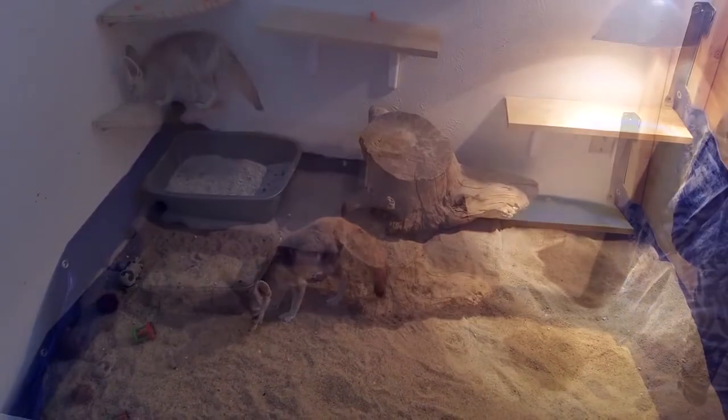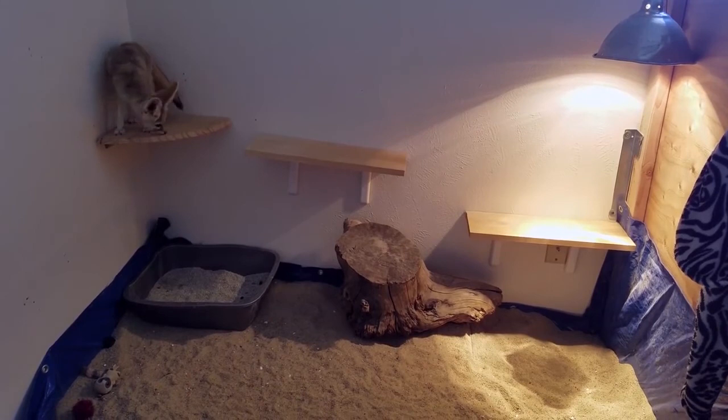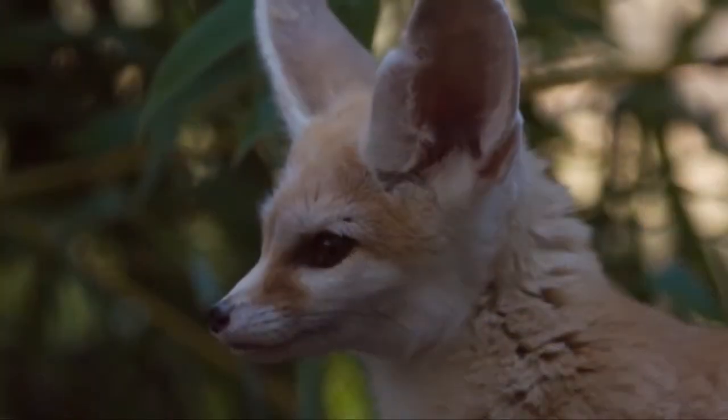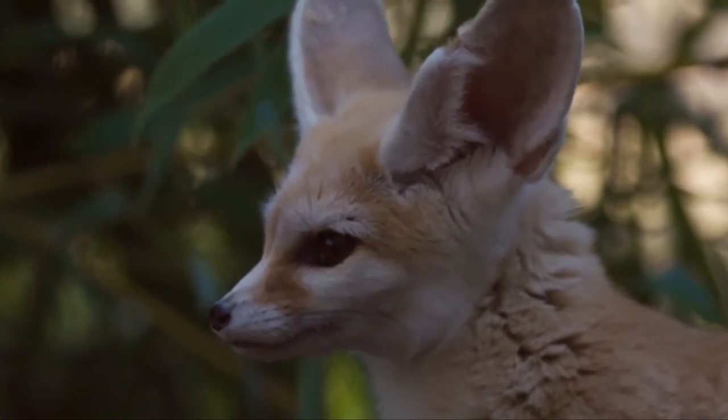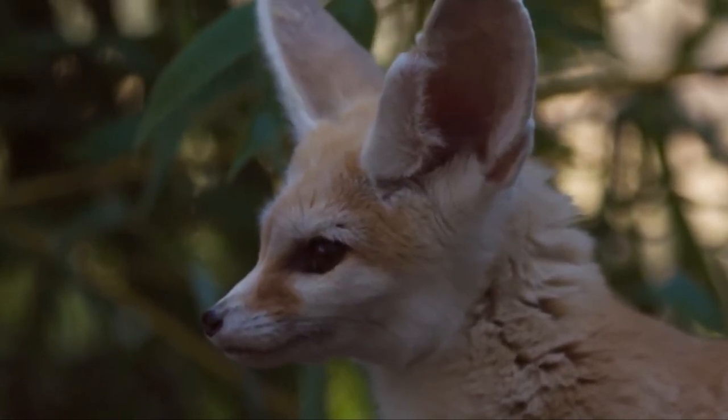On the whole, these animals are endangered species and need protection. They can also be kept as pets, and many people want to have them because they are rare and look very cute and pretty. People who try to protect them from extinction are breeding them.